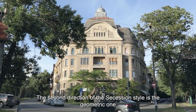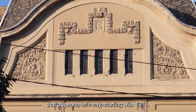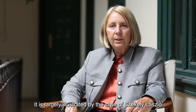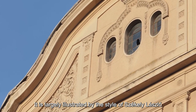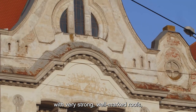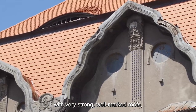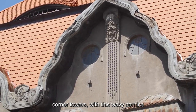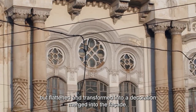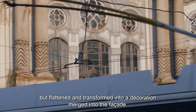A doua direcție a stilului secesion este cea geometrică, care apare începând cu 1910 și este destul de mult ilustrată de stilul lui Sekei Laszlo. Acesta, într-o primă fază, a fost influențat de Lechner, cu acoperișuri foarte puternice, compartimentate, bine marcate, turnuri de colț cu cornișă ondulată și decorații florale stilizate, dar aplatizate și transformate într-un fel de decor integrat fațadei.